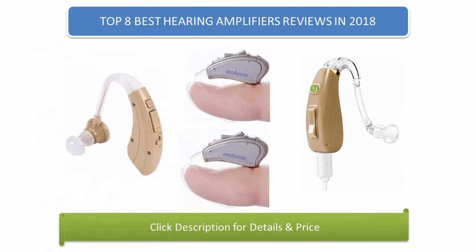Find the best hearing amplifiers reviews in 2018 at Amazon. We analyzed consumer reviews to find the top rated products. I am going to review the top 8 best hearing amplifiers on the market in 2018.